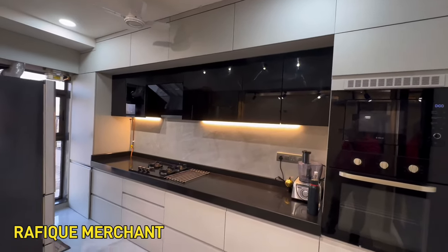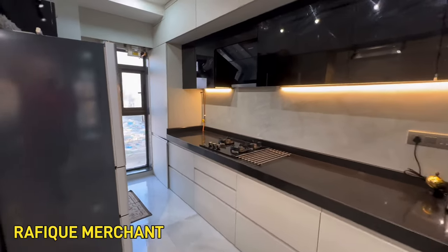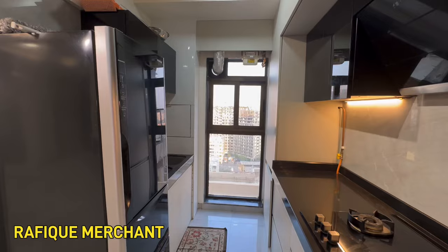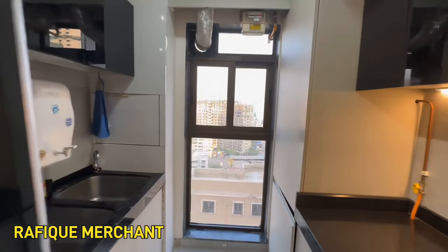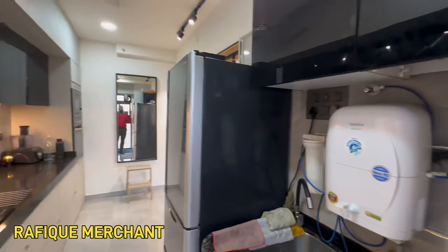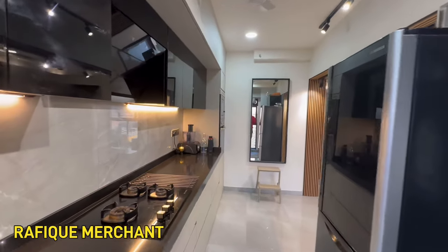What a lovely wooden paneling work with the mirror work — everything is fully equipped. The kitchen has storage camouflaged and really nicely tucked in everywhere. The wet and dry area is segregated, with a gas pipeline and big nice windows allowing a lot of sunlight. All up-to-date and branded equipment.